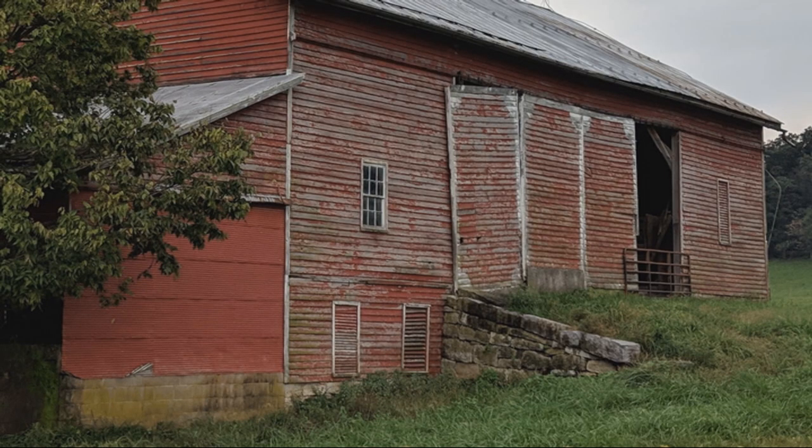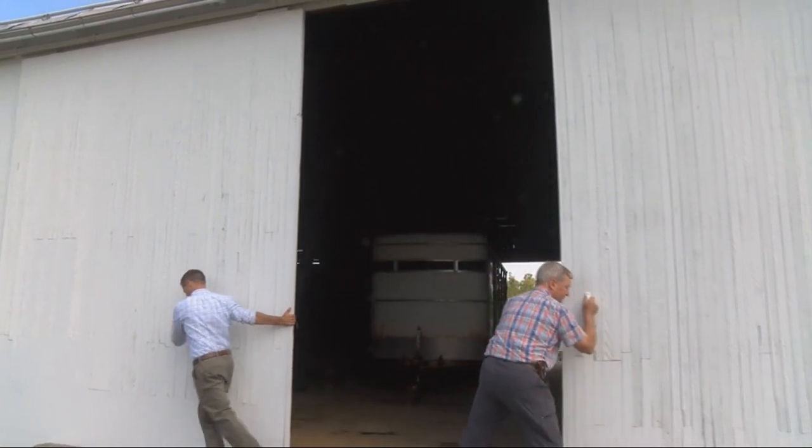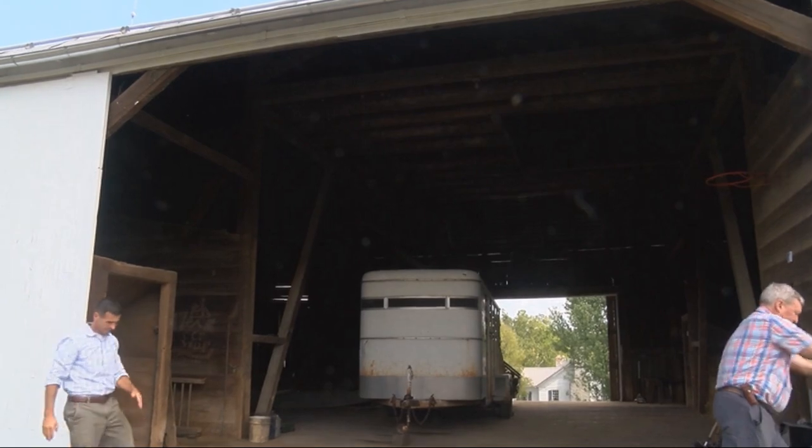The most common barns in Shenandoah County are the four-bay bank barns with a ramp that leads to big sliding doors. But it's just too expensive to build log or timber barns now, so it's more common to see pole barns or metal shed buildings being built.